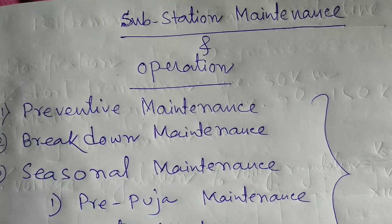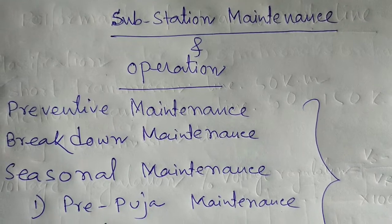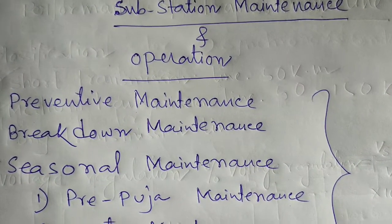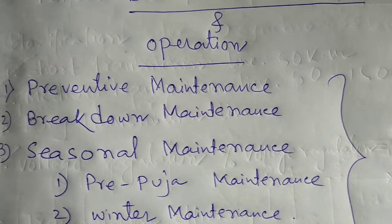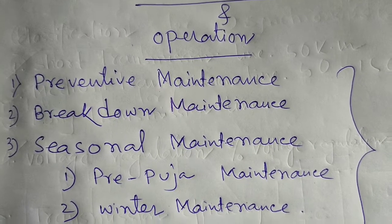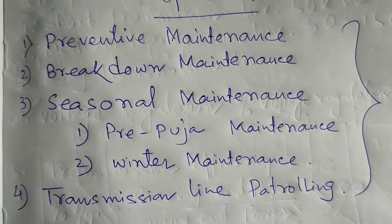In a substation, four types of maintenance work are carried out. The first is preventive maintenance, breakdown maintenance, seasonal maintenance, and transmission line patrolling.